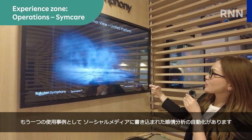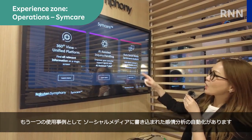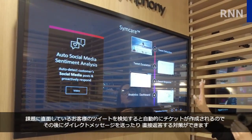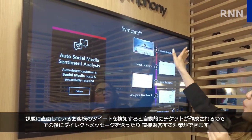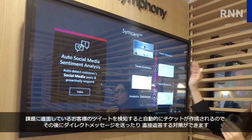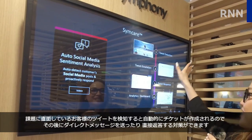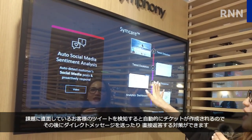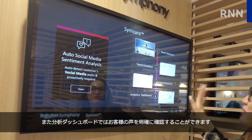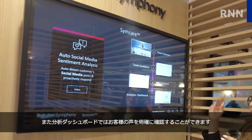Another use case we have is auto social media sentiment analytics. We can detect a tweet when a customer is facing issues and we can escalate automatically by creating tickets. Then we can reply via DM or reply directly, and an analytics dashboard can clearly show the voice of the customers.